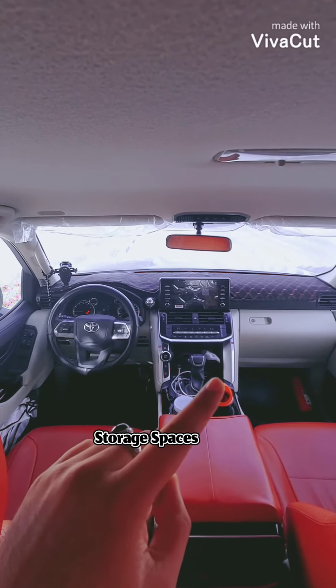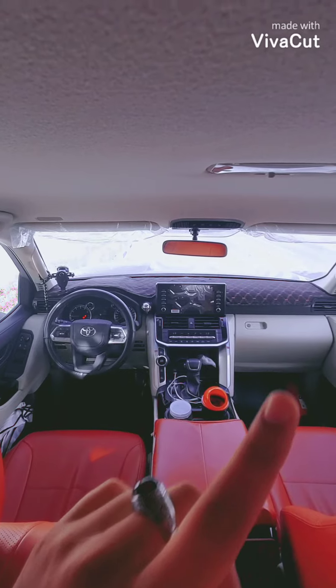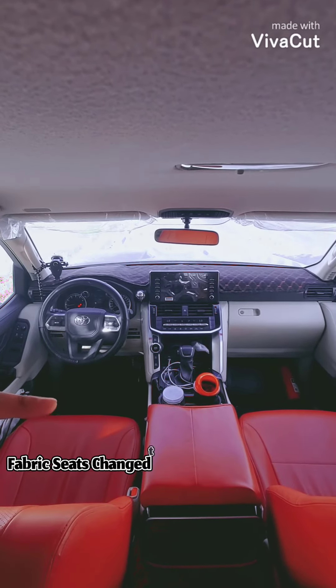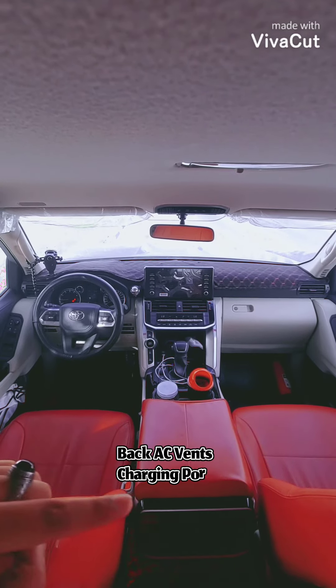You have enough storage places here — cup holders, a place to keep your mobile, and the console box. The seats come as fabric seats for each color, but I've converted them into leather seats. At the back you have the AC vents and AC controls.